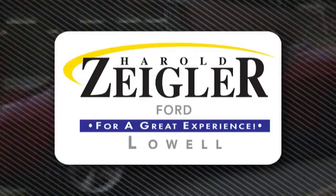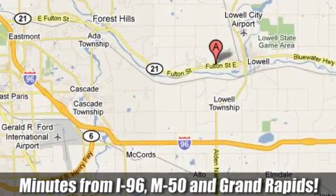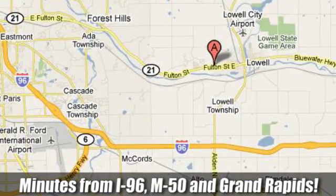Harold Ziegler, for a great experience. We're conveniently located at 11979 Fulton Street East in Lowell, Michigan on M21 in Lowell, within minutes of I-96, M50, and Grand Rapids.